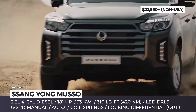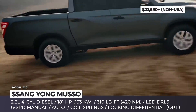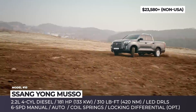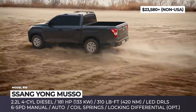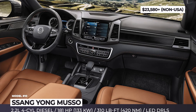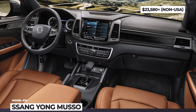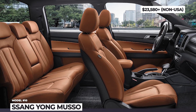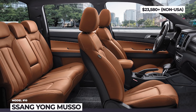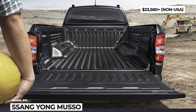Both can be had with a 6-speed manual or a 6-speed automatic from Aisin. There are several interior design options including upholstered woven fabric, TPU leather, or genuine leather. Standard tech features are not scarce, so you'll be getting a 7-inch driver's cluster, 8-inch infotainment, smartphone compatibility, and parking sensors front and rear.